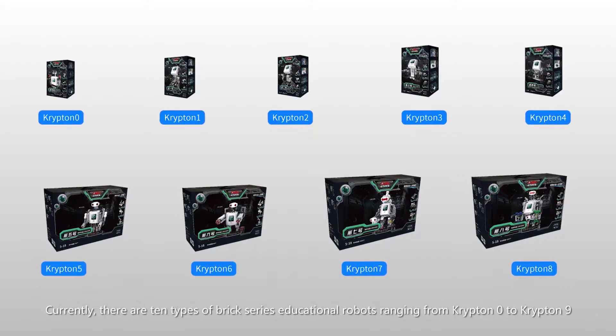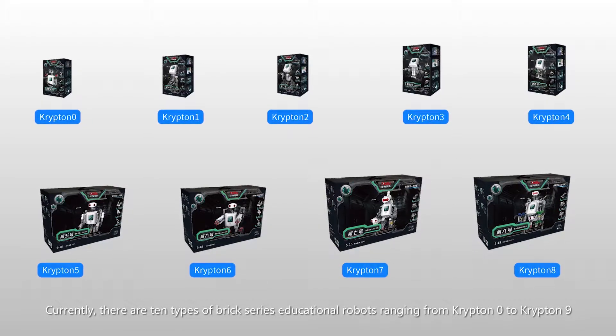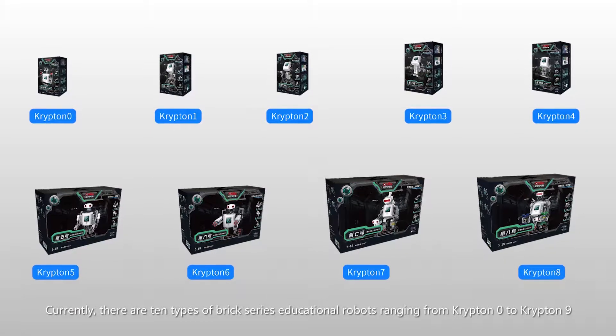Currently, there are ten types of brick series educational robots, ranging from Krypton 0 to Krypton 9.